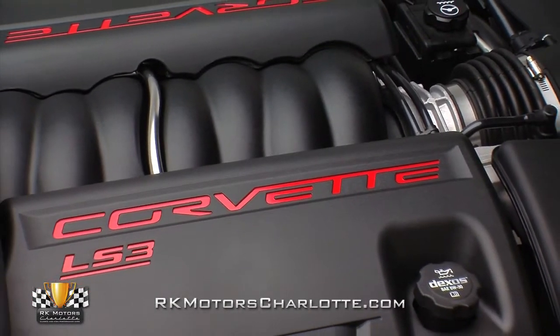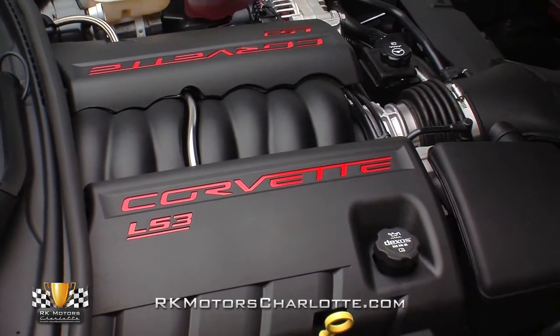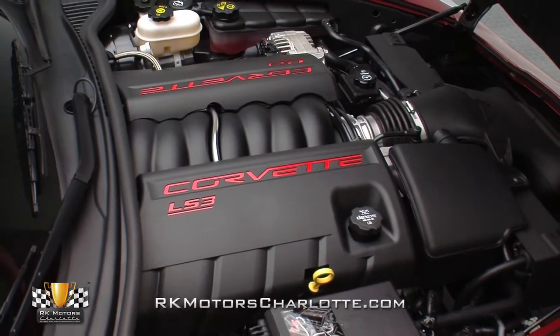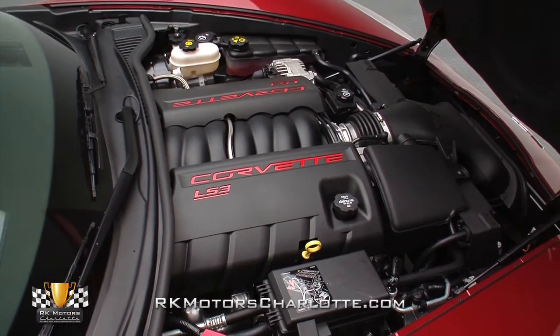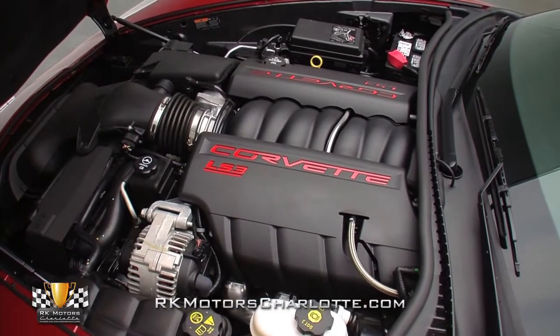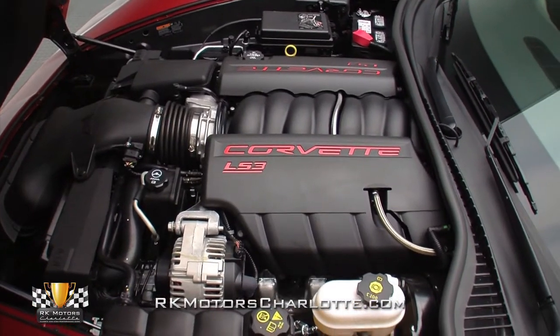Lift this Corvette's sculpted fiberglass hood and you'll find GM's world-class generation 4 LS3 V8, which utilizes a cast aluminum block, high-flow aluminum heads, a high-flow intake manifold, an aggressive camshaft, and an upgraded electronic fuel injection system to turn 6.2 liters of combustion into an SAE-certified 430 horsepower and 424 pound-feet of torque.